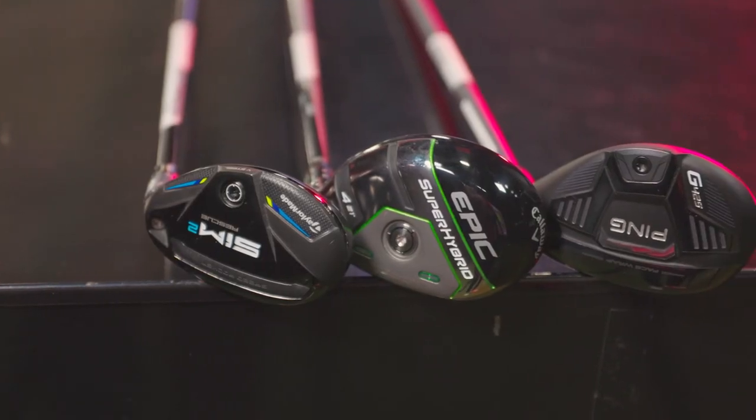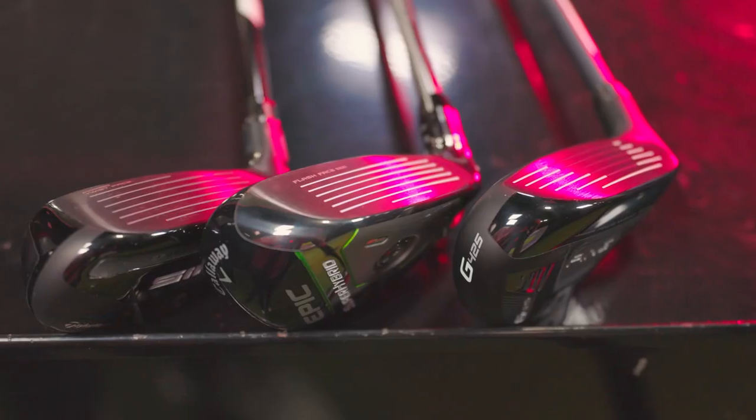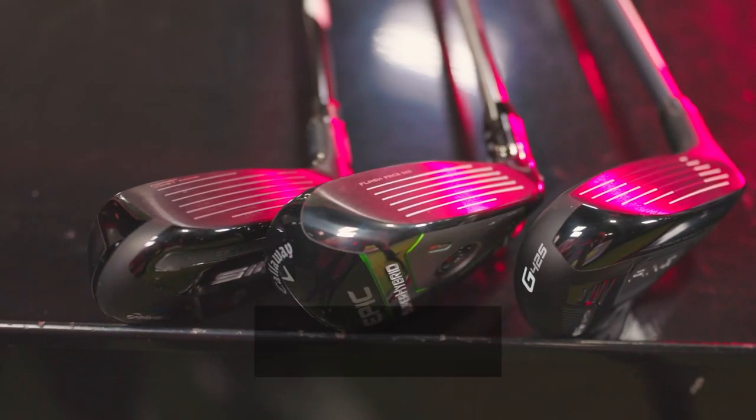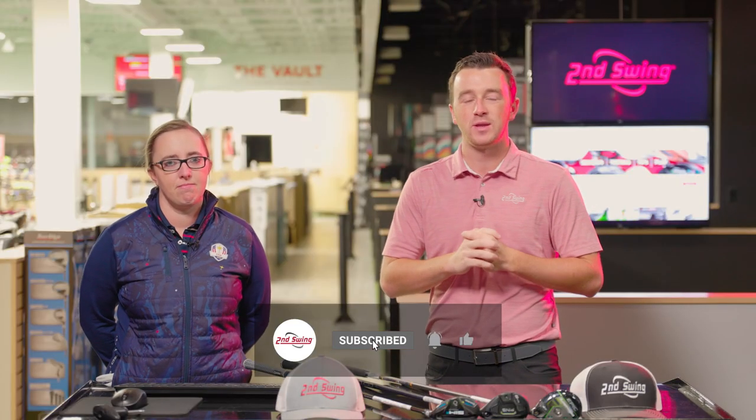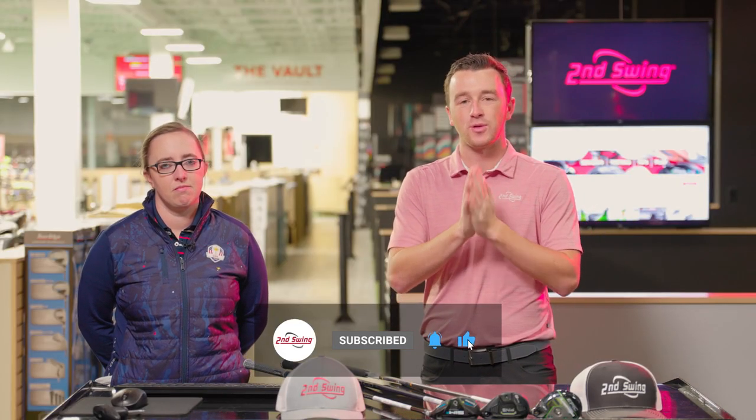Today we're comparing the three most popular hybrids in fittings at Second Swing in 2021. We've got a model from Ping, a model from TaylorMade, and a model from Callaway. Jackie will hit some shots and give us her feedback. Golfers, if you like this video, make sure you subscribe to the YouTube channel.